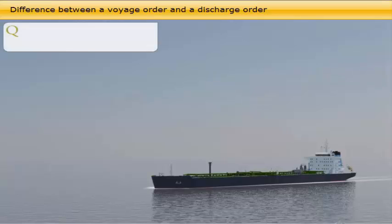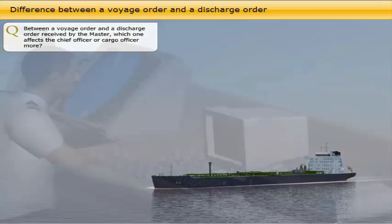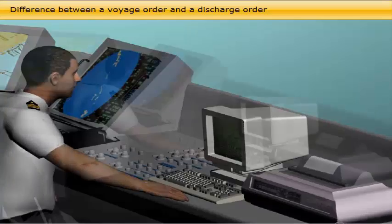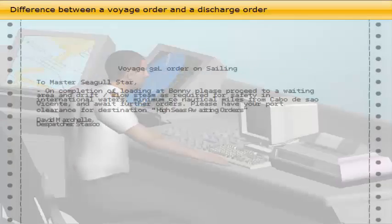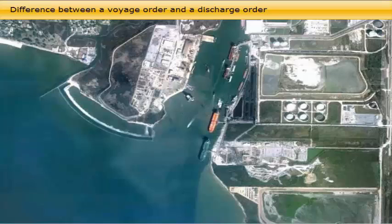Between a voyage order and a discharge order received by the master, which one affects the chief officer or cargo officer more? A voyage order is an instruction from the owner, operator, or charterers to the vessel's master about where the vessel shall sail after completion of a port call — for instance, proceed to outer anchorage and drop anchor and wait for further orders, or proceed to U.S. Gulf for orders. The discharge order is the specific instruction to proceed to a port or terminal and discharge all or part of the cargo.